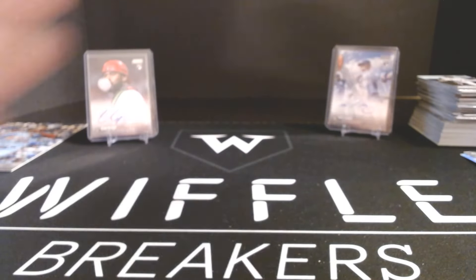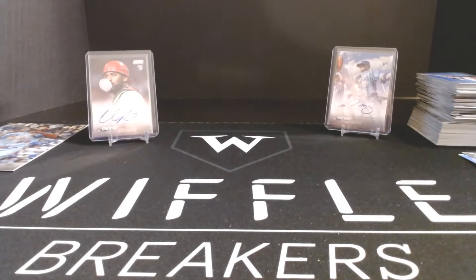That is a pretty typical standard Stadium Club box — two autos. They may not be your favorite players; you may not even know one of them. But Stadium Club, the photography and the large base set that includes rookies, current stars, and veterans is one of the best parts about it. Thanks for watching. If you opened any Stadium Club, drop your hits below — love to see them. Thanks.